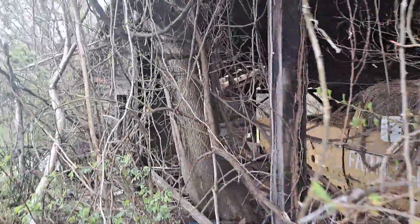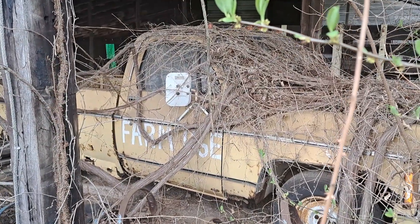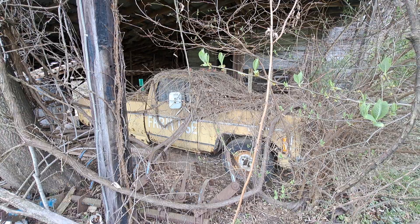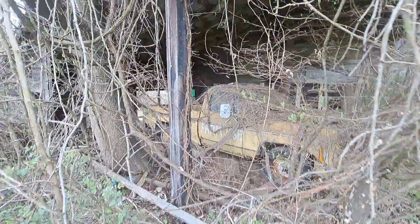See if we can get a peek in here — old farm use. Not much to see there.